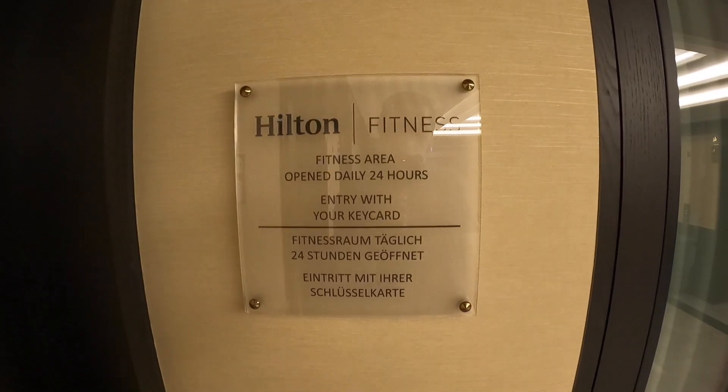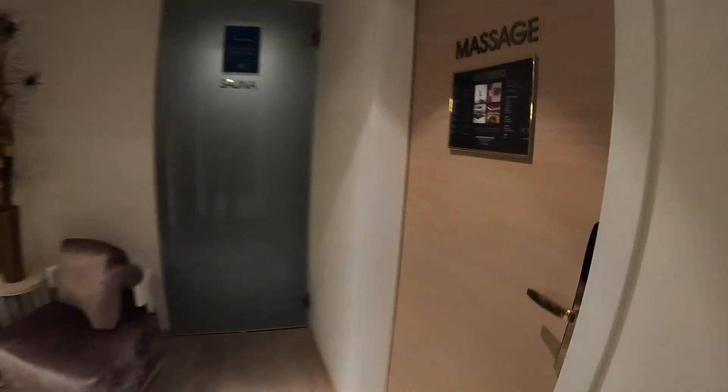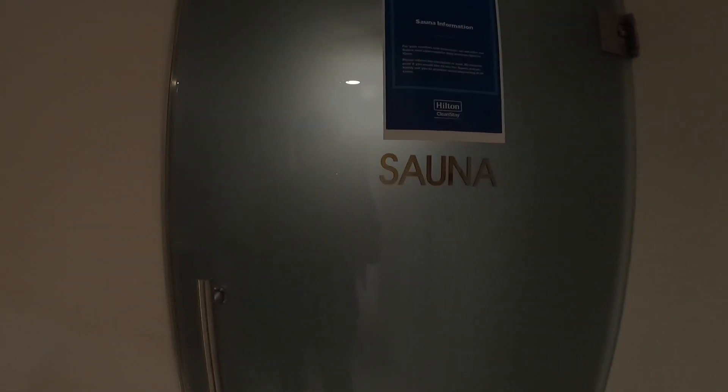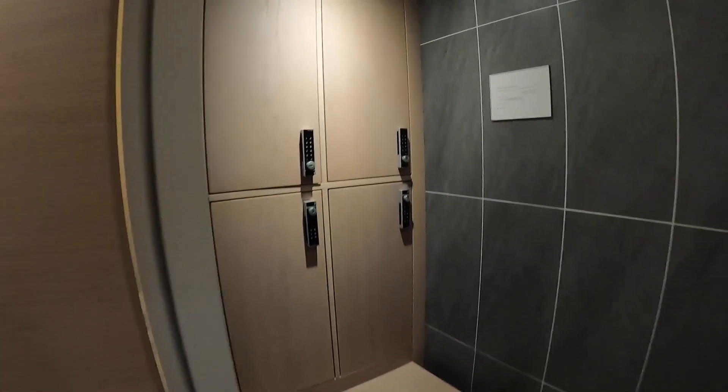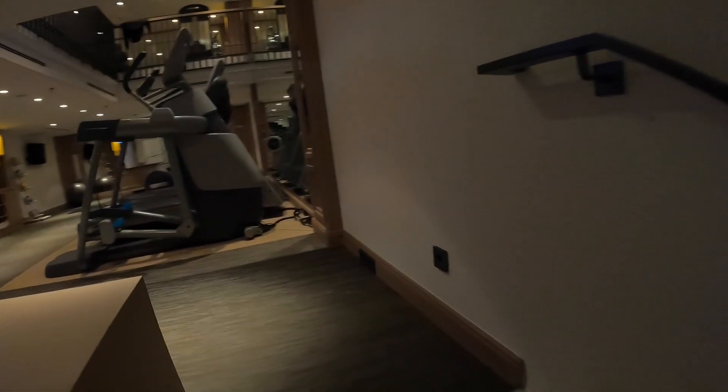The gym is usually open 24/7. Due to Covid, maximum capacity was 7 people, and the two saunas could only be used alone or by couples sharing a household. The facilities offer small but clean locker rooms, and the gym itself seemed to be well stocked.